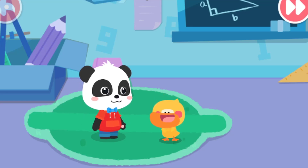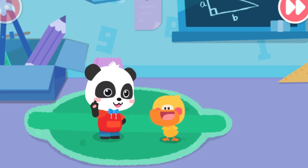Hello, kids. I'm Kiki. I'm Quacky the Quacking Duckling. Magic cube, go!